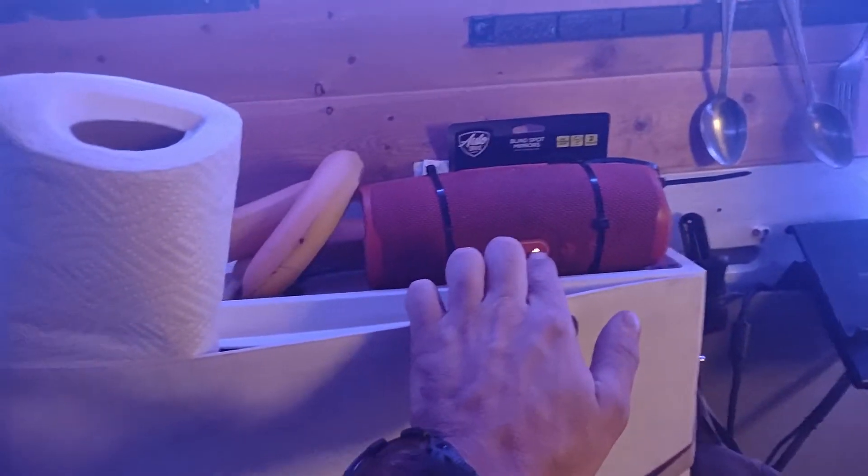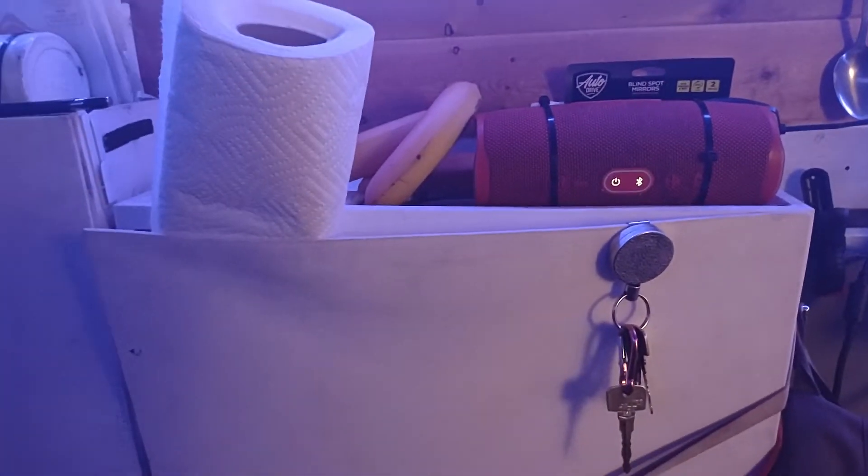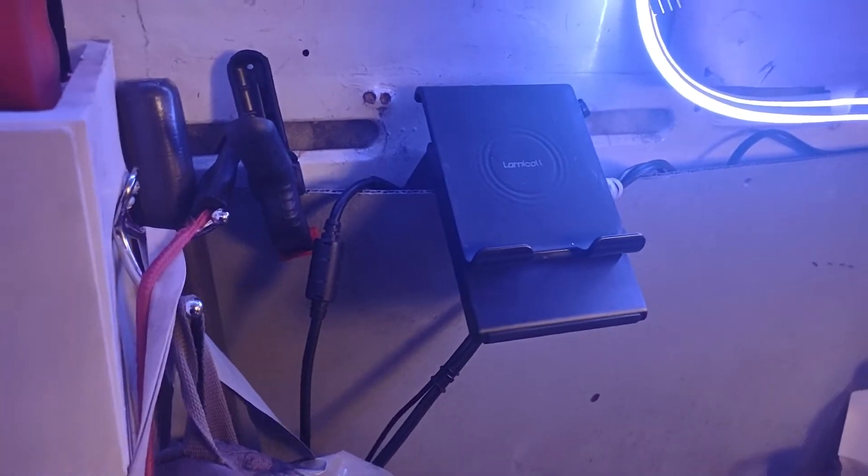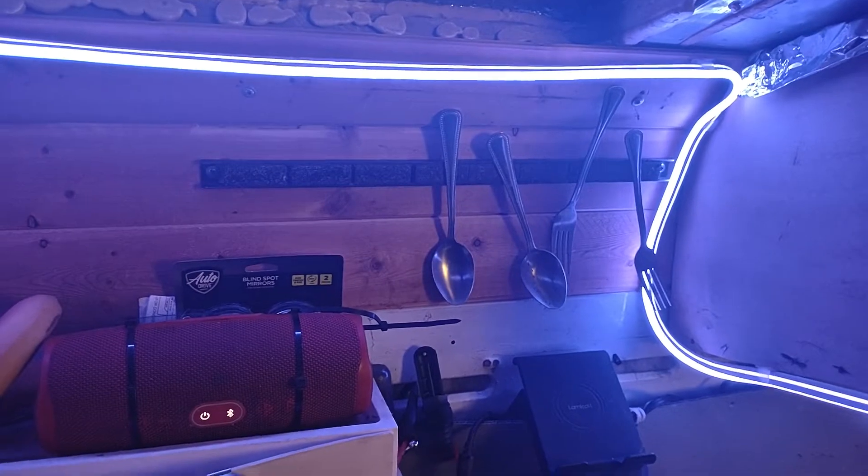Here's my sound system — bananas. I've got a phone stand, which has come in handy a lot, a magnetic mount, and I still need to finish the ceiling — it looks awful.